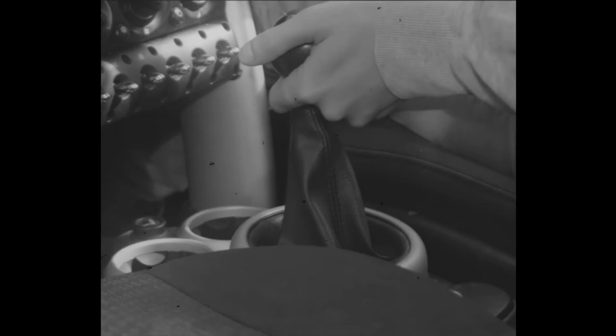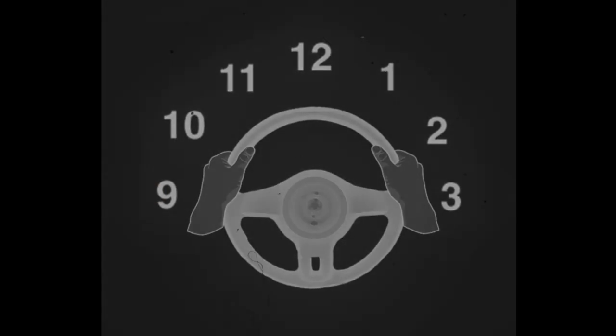Assuming you have started the car with neutral gear selected, depress the clutch and shift the car into first gear, as you see on screen. Gripping the wheel with your hands at ten and two, release the clutch slowly. You will feel the car jerk forward as the gear catches. Once you feel this tug, you may release the clutch.